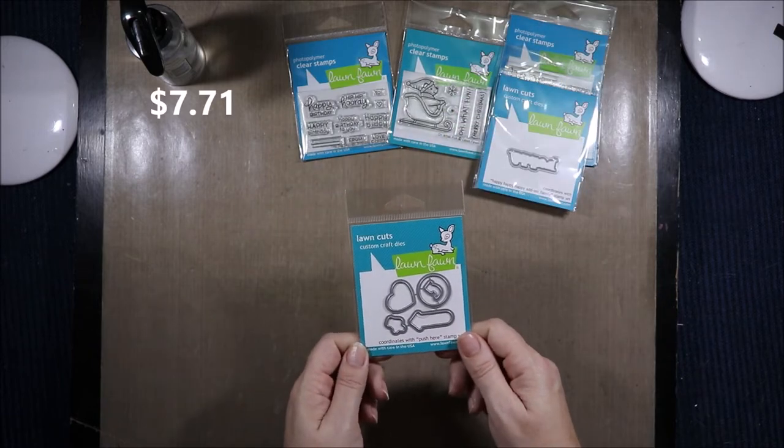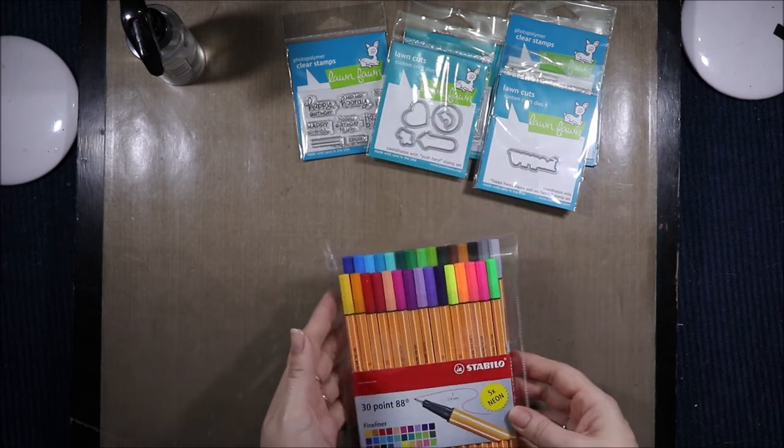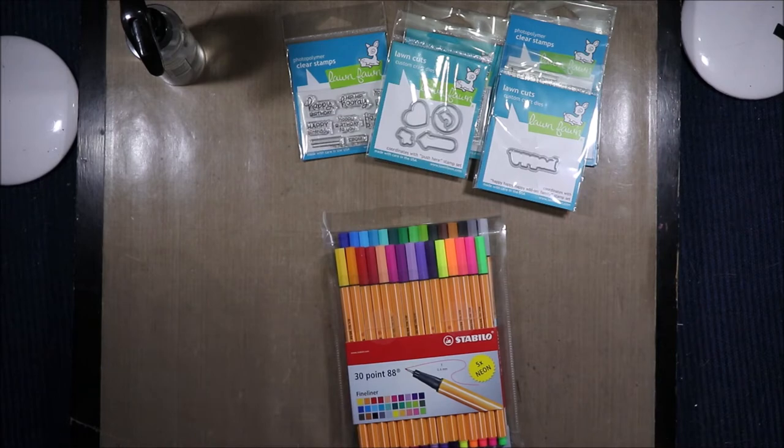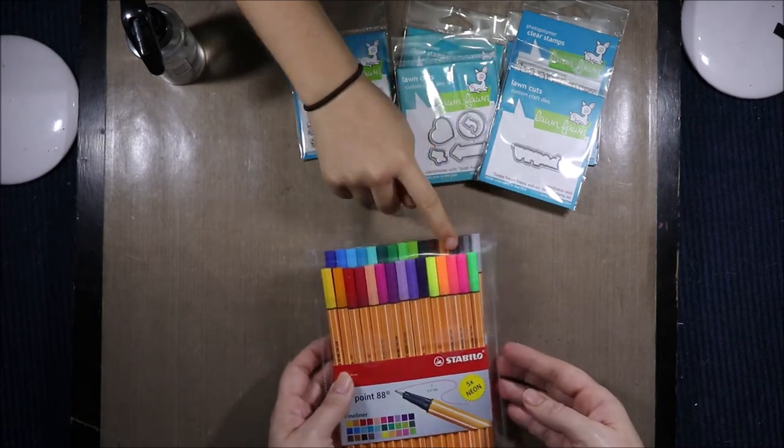Then I have the Push Here Lawn Cuts die set to go with the Pushy stamp set. This was our free gift — somehow I managed to get charged four dollars but I think they actually refunded it.